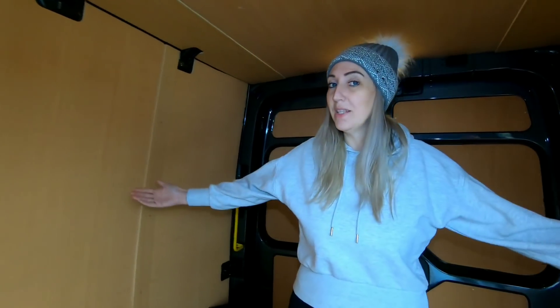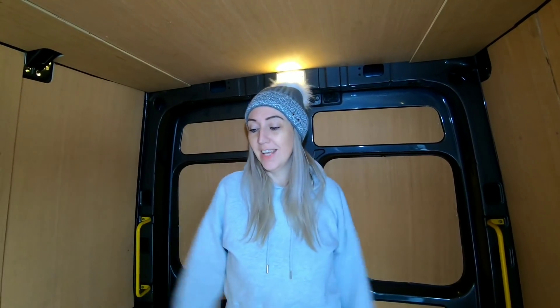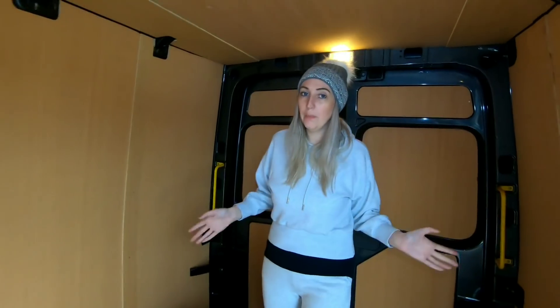Hi guys and welcome back to another video. As you can tell, this is in the back of our van. There are lots of deliveries here which are coming in future videos, but the reason why we're in the back of our van today is to tell you what we have planned for the back of our van. We also have a house update for you.